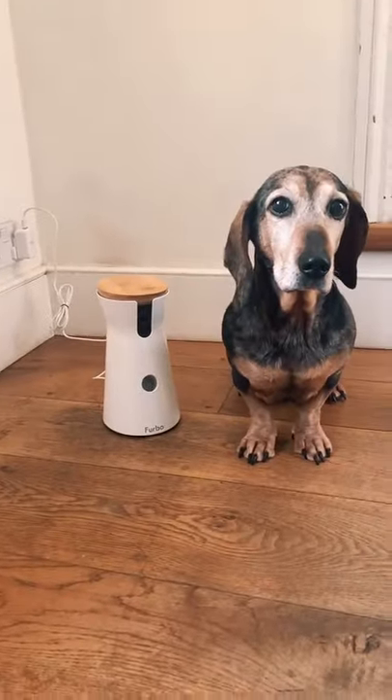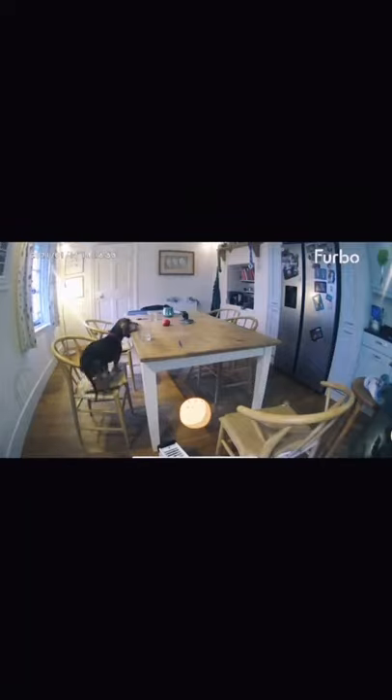It's great for dogs who don't like being left alone, or for anyone who's just curious to see the secret life of their pet.